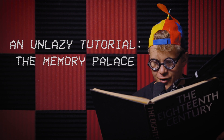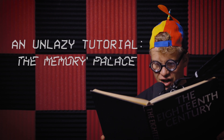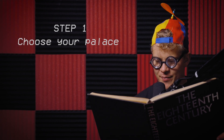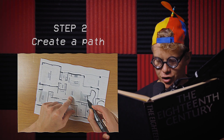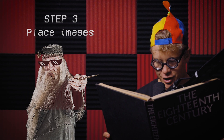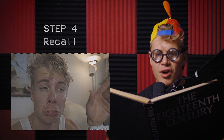A memory palace, or the method of Loci, is a memory technique for memorizing a large number of things. This technique is based on visualization and the fact that we're extremely good at remembering places we know. First, you choose your memory palace, which can be any environment you're familiar with — for example, your home. Second, you create a journey through that palace, a path that you can go along in your mind. Third, you place images on that path — in this case, each image represents a number. Fourth, when you need to recall the numbers, you simply go along the path in your memory palace and convert the images into numbers. Simple, right?